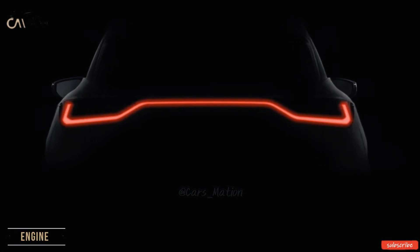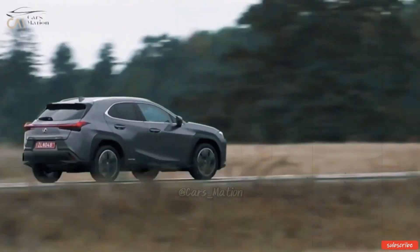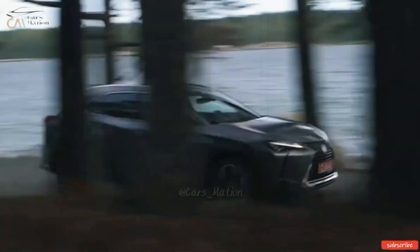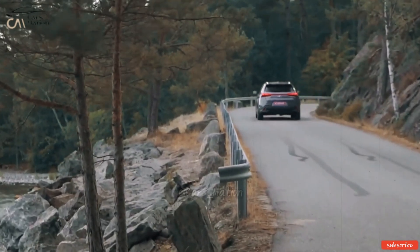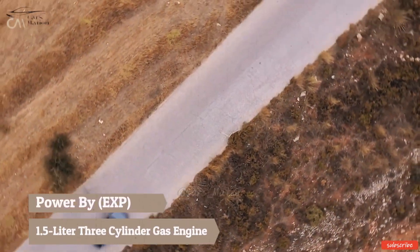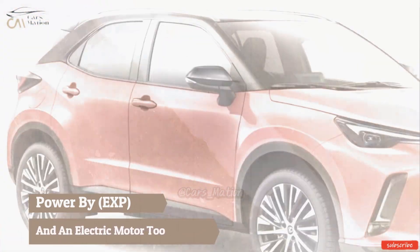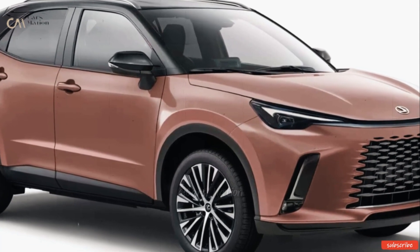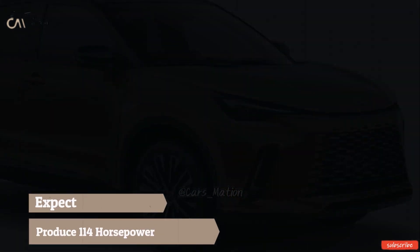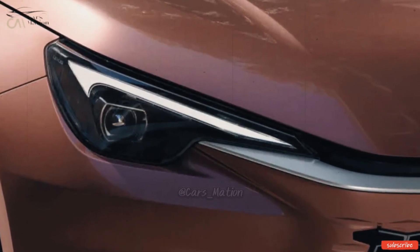The TNGA-B compact car platform will underpin both the future Lexus LBX and the Toyota Yaris. A 1.5-liter three-cylinder gas engine and an electric motor will power the all-wheel drive hybrid variant that fans may expect. These two engine components should work together to produce 114 horsepower, which is more than enough to make any road trip exciting.